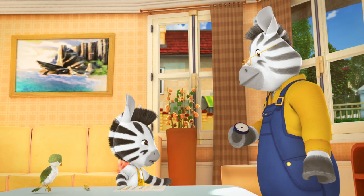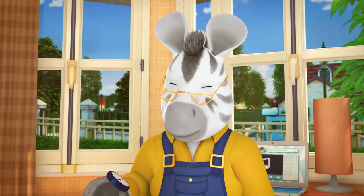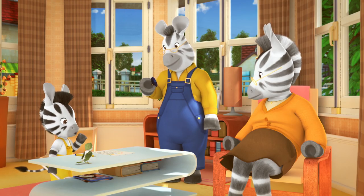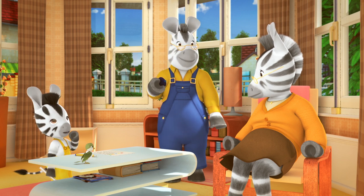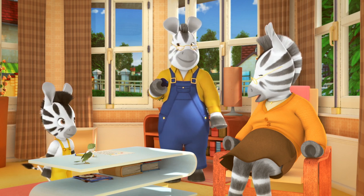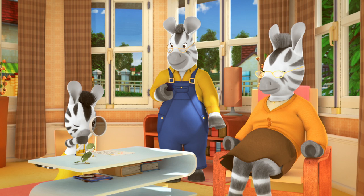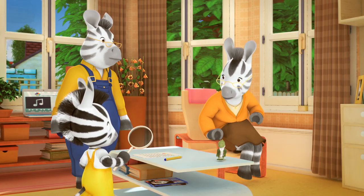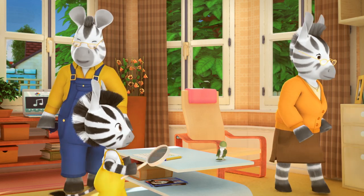Oh, it isn't working. Give it time, Zoo. Scientists have to be patient. Perhaps if you close your eyes and think of something relaxing. I'll try. Oh, the oven timer! I need to take my cake out before it burns. Oh, dear.